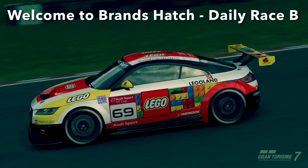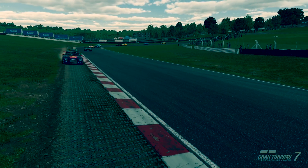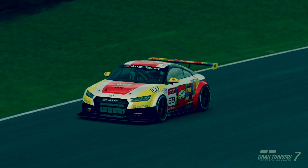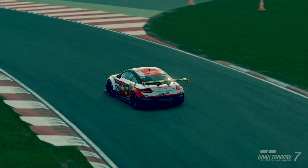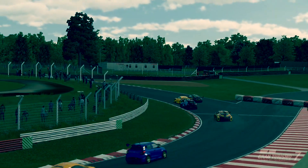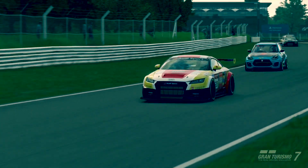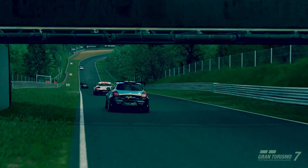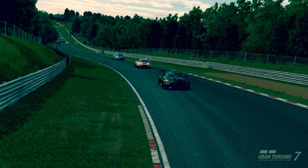Hello and welcome to yet another R-Keys video. We are doing Daily Race B at Brands Hatch in the Group 4 cars. I haven't done a Daily Race B in quite a while — in fact, it's also been a few weeks since I did a Daily Race C. Daily Race C is not really for me this week; me and the fifth chicane aren't the best friends. We are trying the Audi TT and the Suzuki Swift, doing three races which contain a bit of everything. Here are the highlights — let's get straight into it.